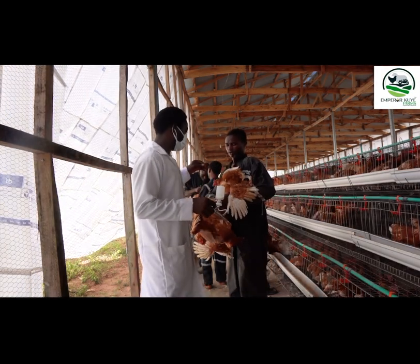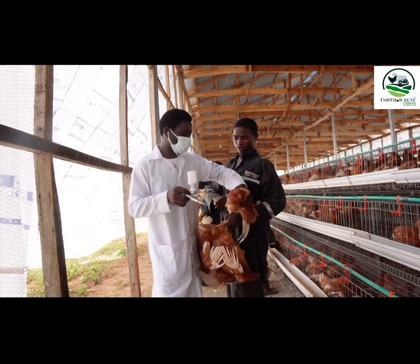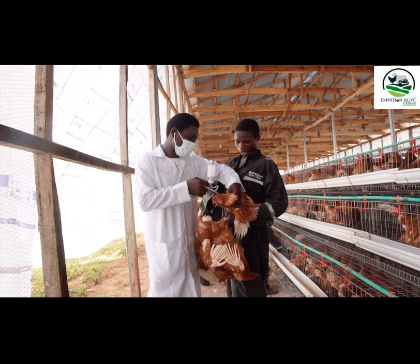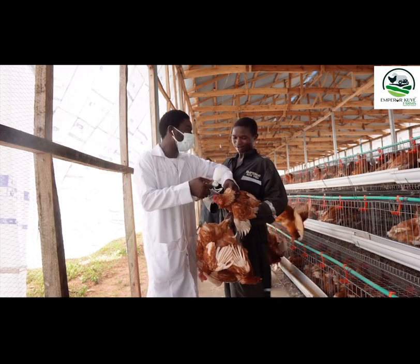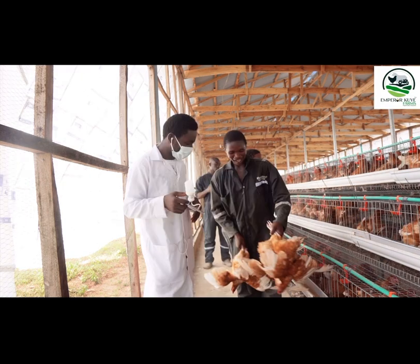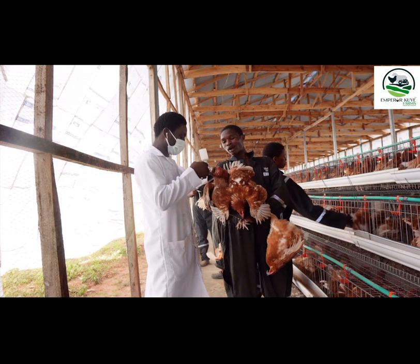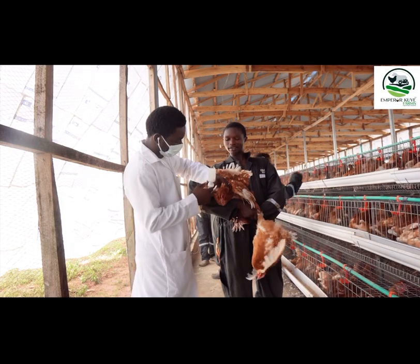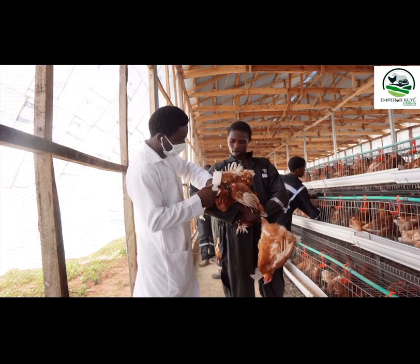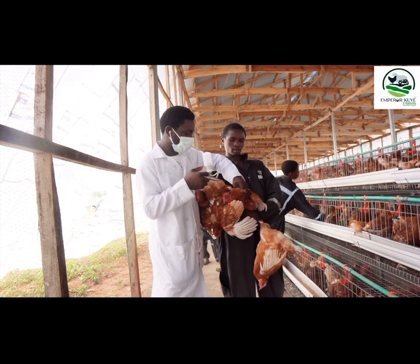I want to commend the handlers, because the speed of this operation depends largely on them. If they are able to present the birds well — once they can do that for the professional doing the vaccination — the process becomes a lot faster.